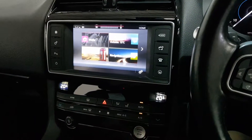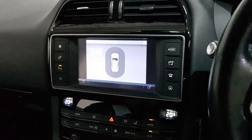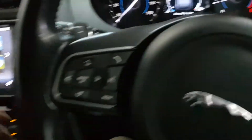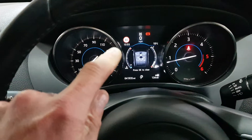You can do climate control with the air conditioning, heated seats, front and rear parking sensors, flappy paddle gears, cruise control with the speed limiter, lane departure assist, and speed sign recognition.